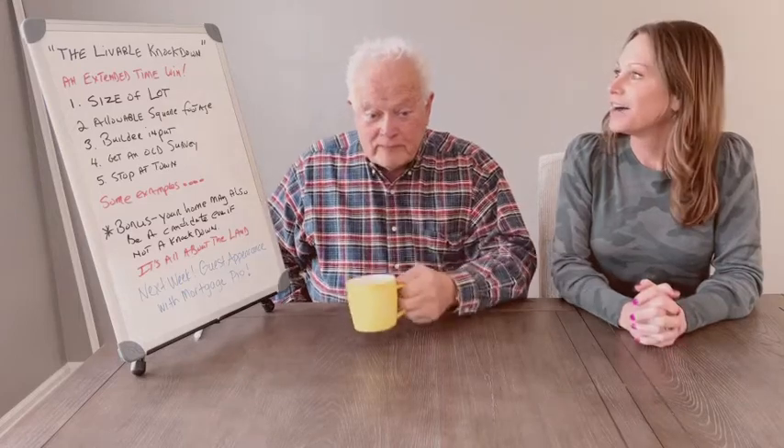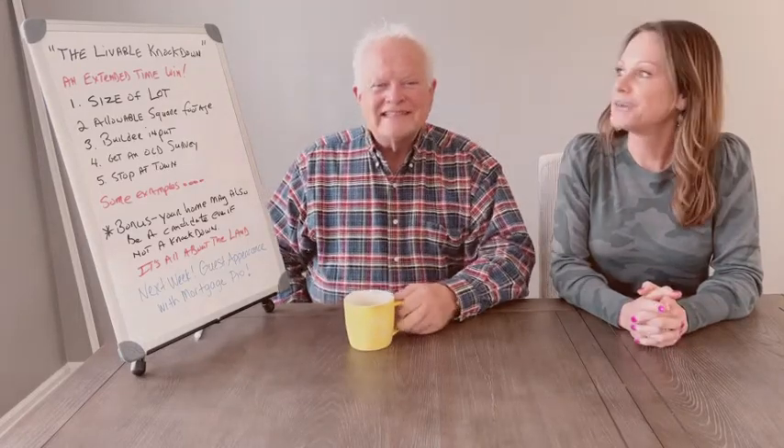Hi guys, happy Friday. Welcome back to the Jen Hornick and Bob Polestri weekly real estate market update. We're going to get right to business today because we have a lot of great information we want to share with you. We are doing the livable knockdown scenario for you today.